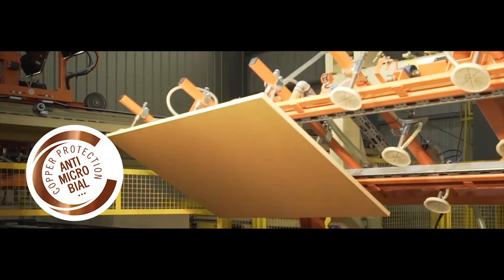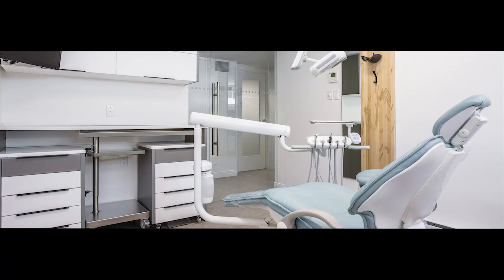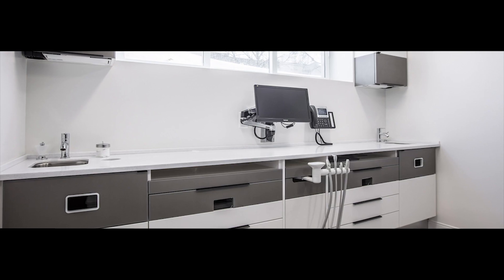Arauco Prism designs with InCopper are ideal for critical healthcare applications, such as doctor's offices, hospitals, and senior living.